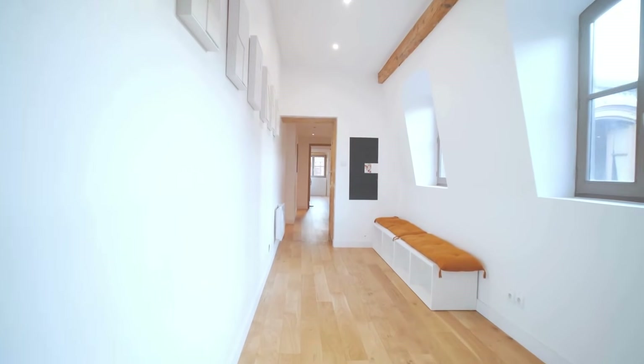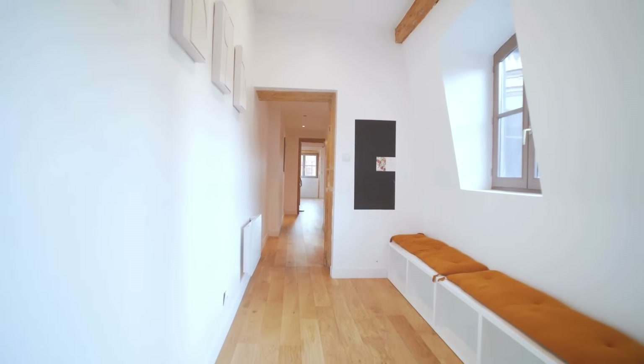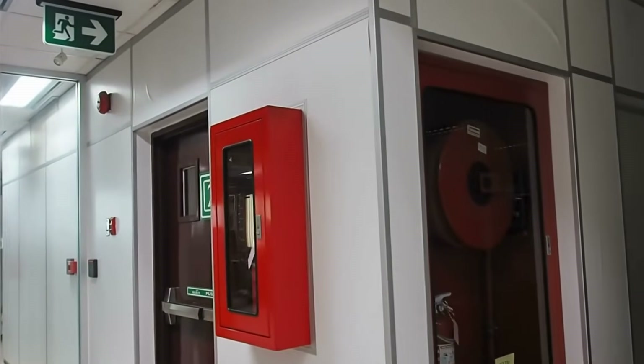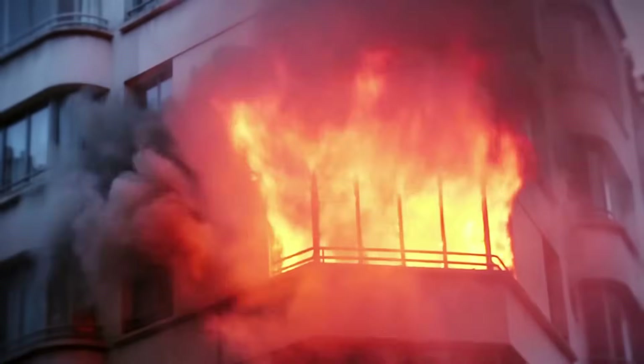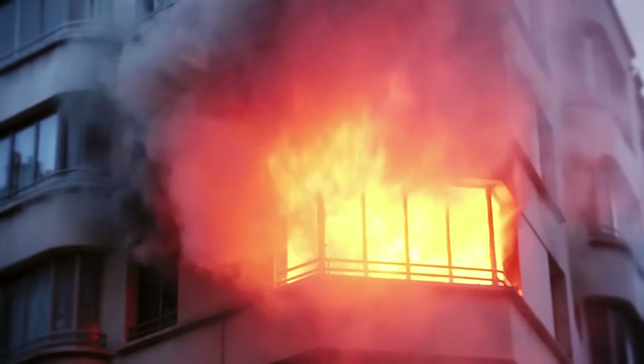When we think about building safety, we usually think of earthquake resistance, structural strength, or maybe even security systems. Fire safety, though, is just as critical, and in some cases, even more urgent. Fires can spread fast. Sometimes within minutes, entire floors can be engulfed.